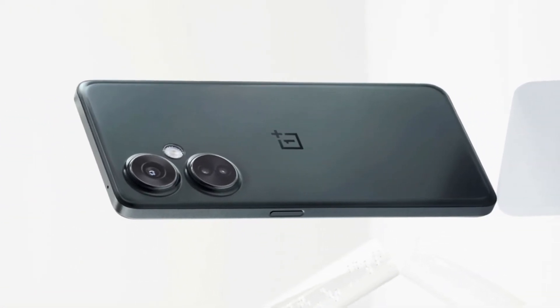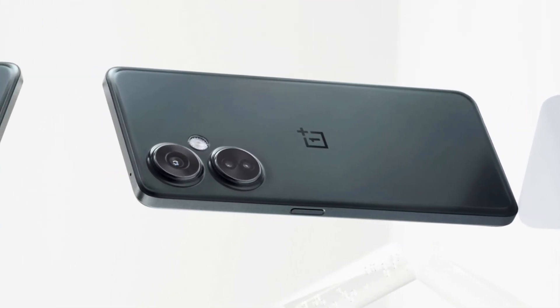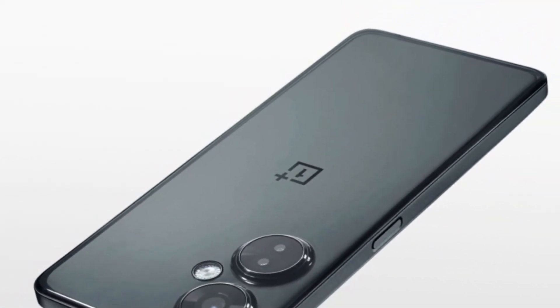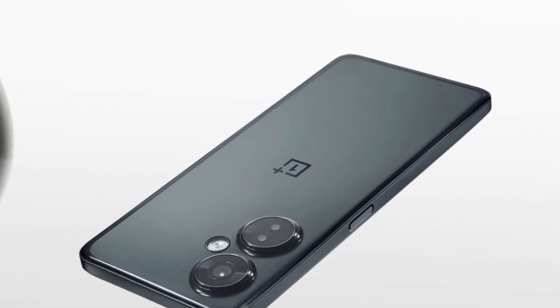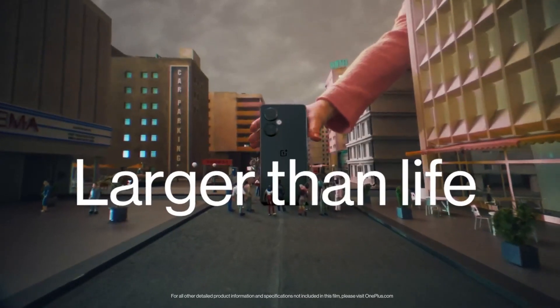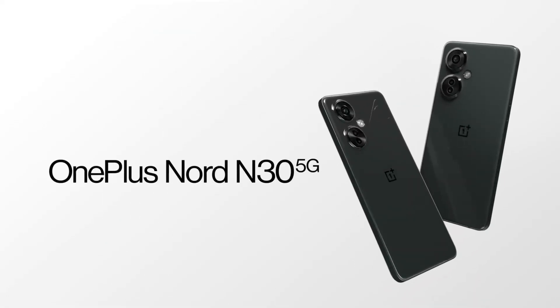The camera system, while not reaching flagship heights, consistently produces solid results across different scenarios. And of course, with 5G support, you're equipped for the future of connectivity. OnePlus enthusiasts will feel right at home with the Nord N30's blend of quality, performance, and style, while newcomers might find this device an enticing entry point into the world of OnePlus.